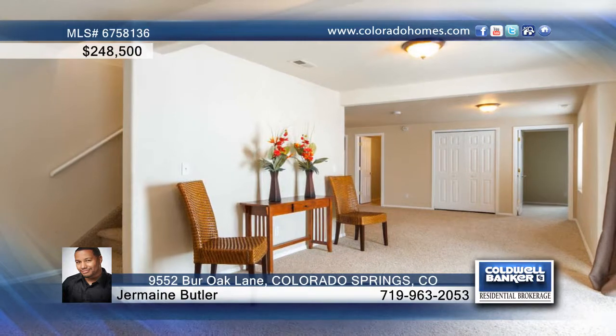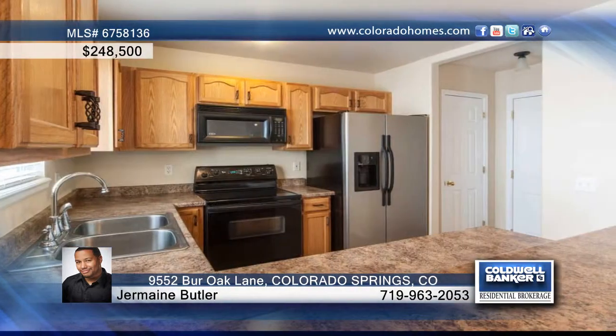Welcome home to this one-of-a-kind beautiful piece of property. Nestled in the Cottonwood Meadows subdivision, you're not far away from Fort Carson. The great open floor plan offers a spacious kitchen with two big pantries and a family room with walk-out to a patio from the basement.